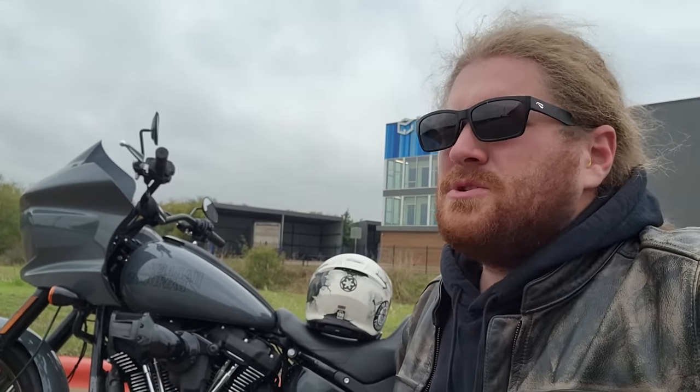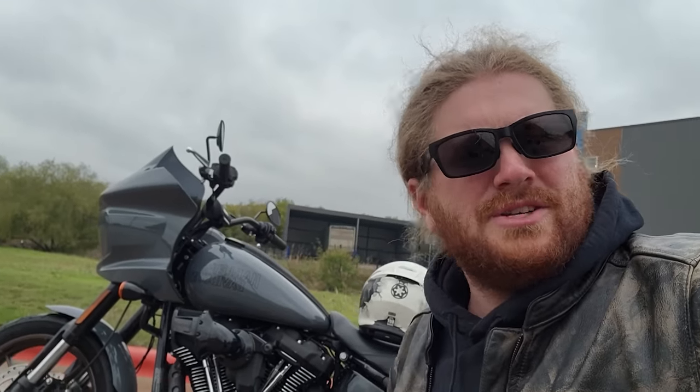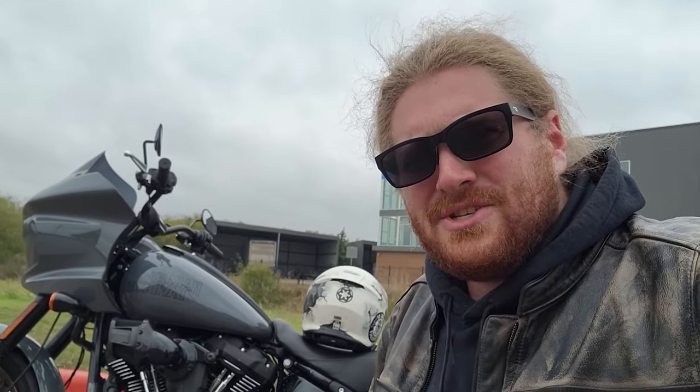When I did a sport bike or naked bike video I was on an adventure bike, and now I'm doing adventure bikes on a cruiser. Things are all messed up here today, but let's hit the road and talk about why the Honda and the Suzuki kind of missed the mark.